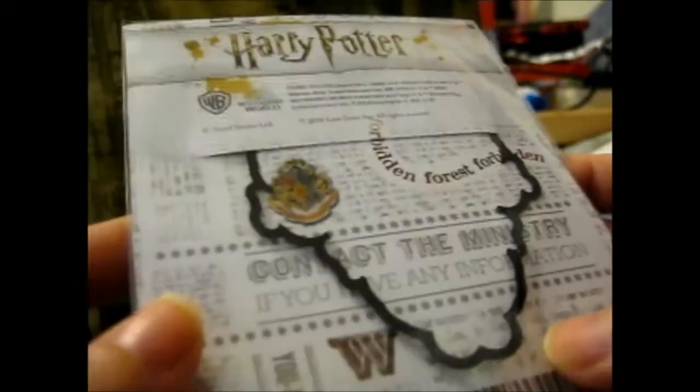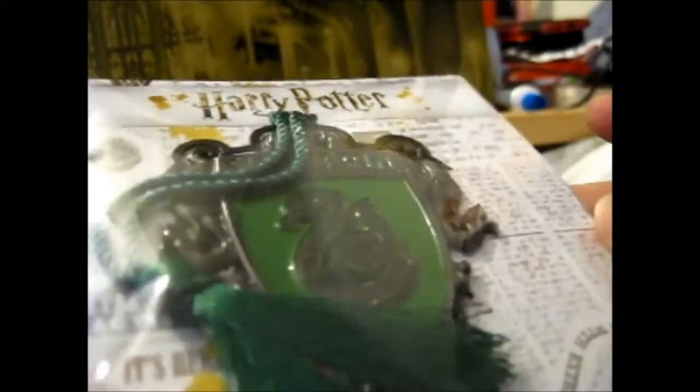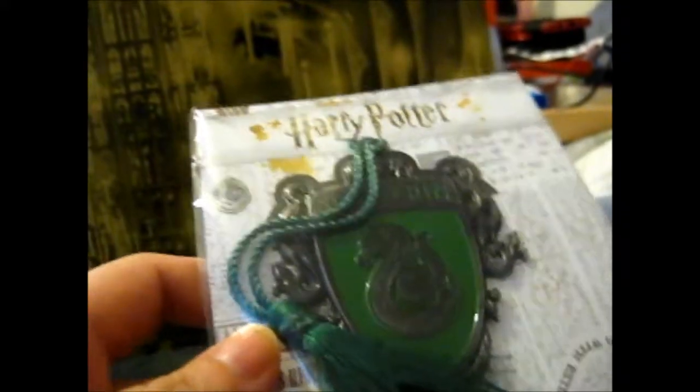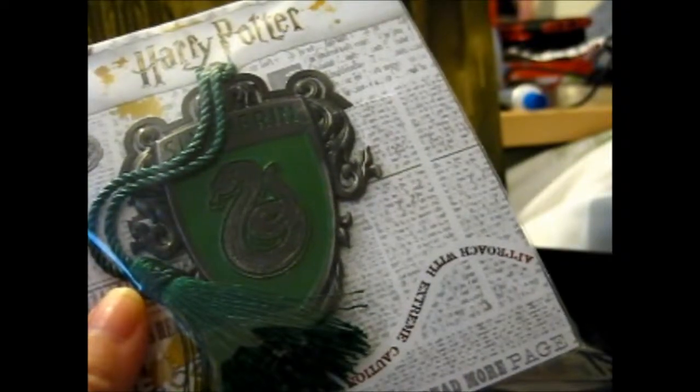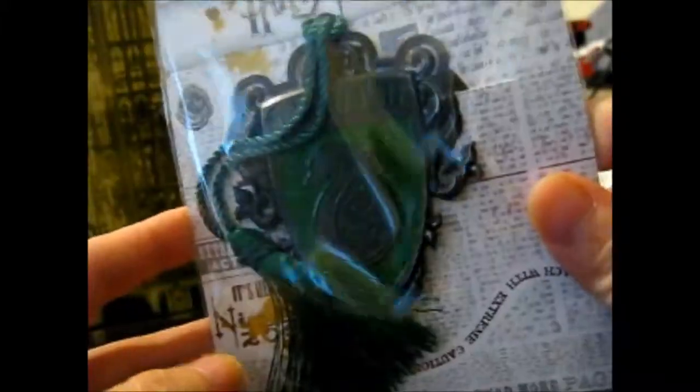What's this? The packaging says 'Approach with extreme caution' and 'Contact the Ministry if you have any information' — it's designed to look like the Daily Prophet, which is very cool. It is the Hogwarts House Bookmark — 'Get lost in a book without losing your place.' It's a die-cut metal bookmark featuring your house crest and colored tassel, or you can hang it up as decoration. I'm definitely going to use that.